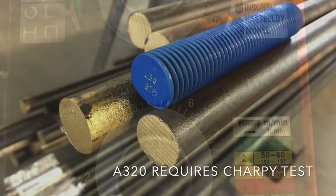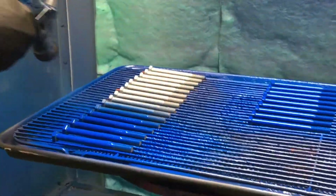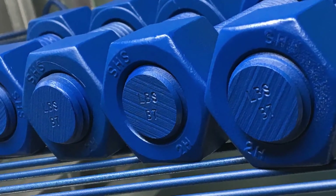A320 stipulates a required Charpy impact energy absorption requirement value for each of the grades covered. Common manufacturing stages include heat treatment, threading, cutting, chamfering, stamping, and possibly PTFE or secondary plating.